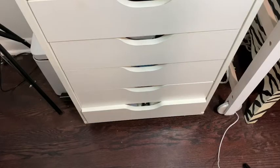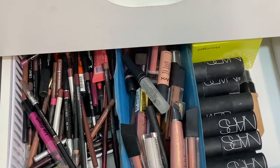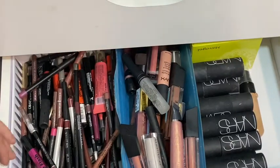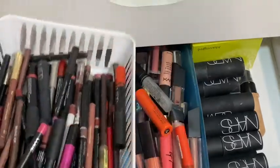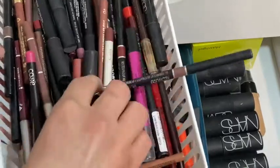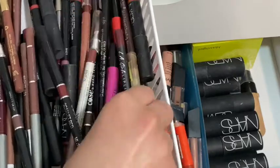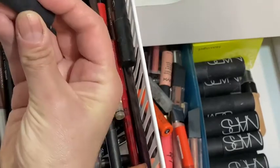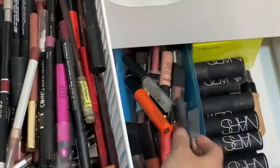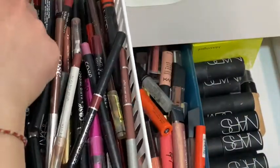We're on to drawer number five! Let me zoom in so everyone can see. I have a whole bunch of different lip pencils — some Milani, LA Girl, Wet n Wild, and a Pure Matte Lipstick. Some NYX and more Wet n Wild.